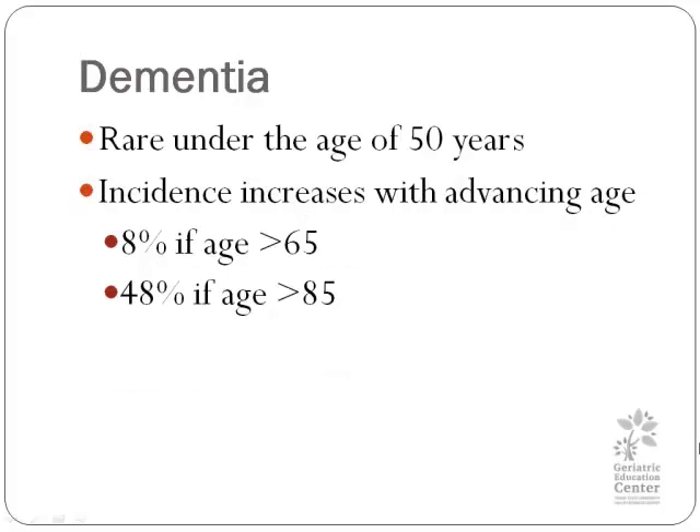Dementia is rare under the age of 50. If you look at the 85 and older population, 48% of those persons will have dementia. So it's much more common, and age definitely plays into it. You have to think about that when you're doing your assessment. In that first case with the 78-year-old, we have to be thinking that there may be some underlying dementia. Dementia and delirium can coexist, and dementia is a risk factor for delirium, so they are not necessarily mutually exclusive.